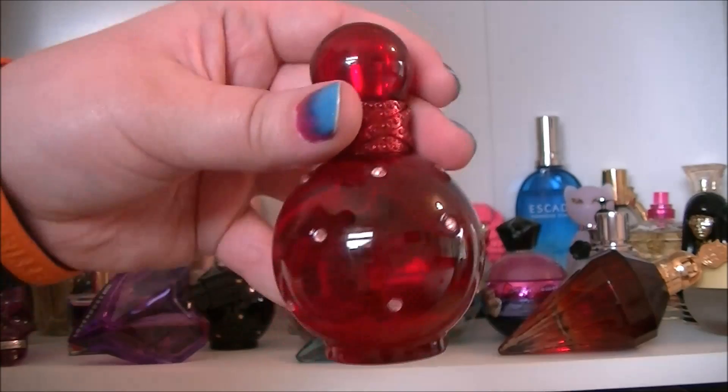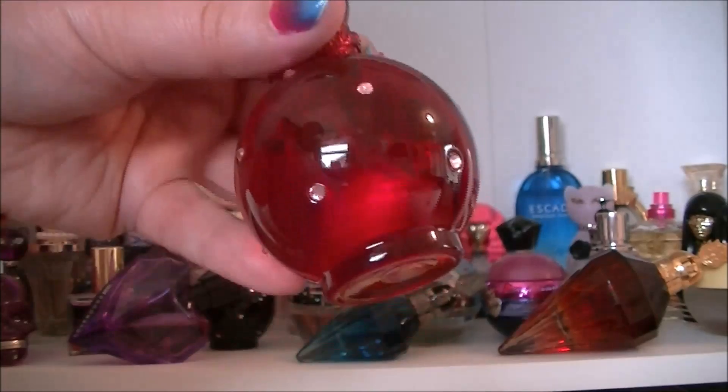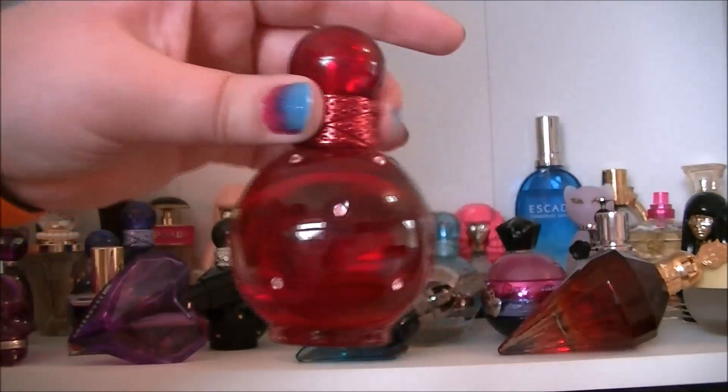Then we have Hidden Fantasy by Britney Spears. Not a big fan of this one — I got it really cheap from B&M and it was just really cheap. I'm not overly keen on it but it's okay I suppose.